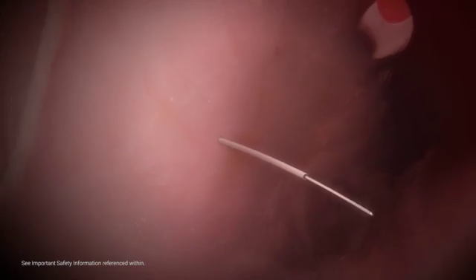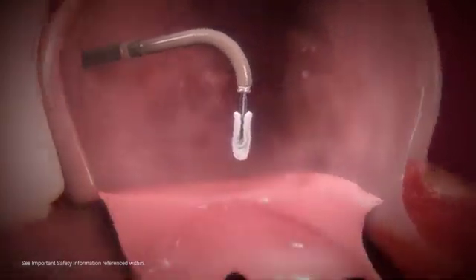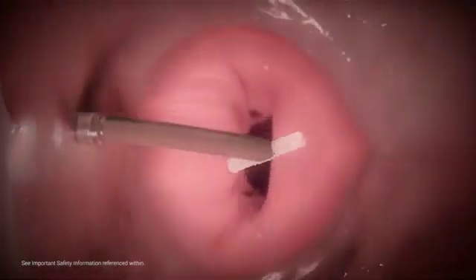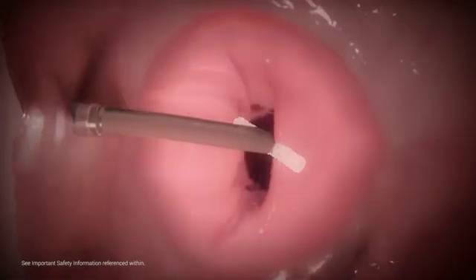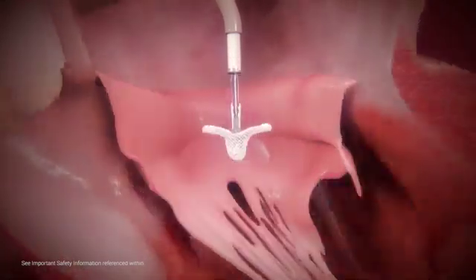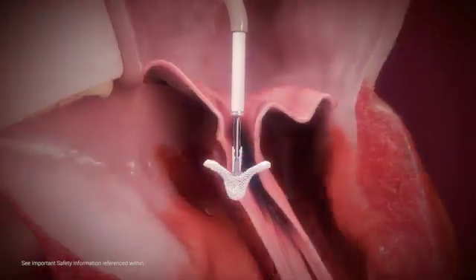MitraClip's steerable guide catheter is introduced over a previously placed guide wire. The dilator is used to gradually advance the guide into the left atrium, and the guide wire and dilator are then removed. The clip delivery system is advanced into the left atrium, positioning the clip above the regurgitant jet and perpendicular to the mitral valve plane. Inside the left atrium, the clip arms are opened to 180 degrees and positioned perpendicular to the line of coaptation before crossing into the left ventricle. The clip is then advanced below the valve leaflets and retracted to grasp the leaflets.